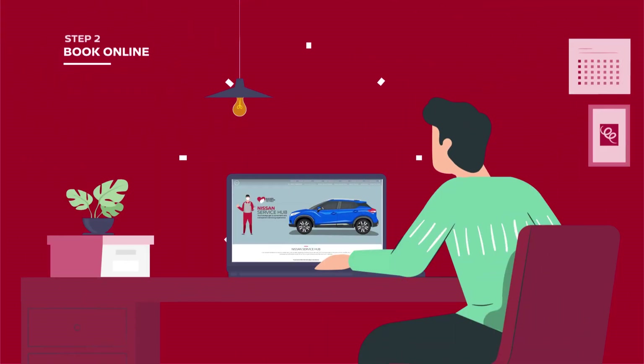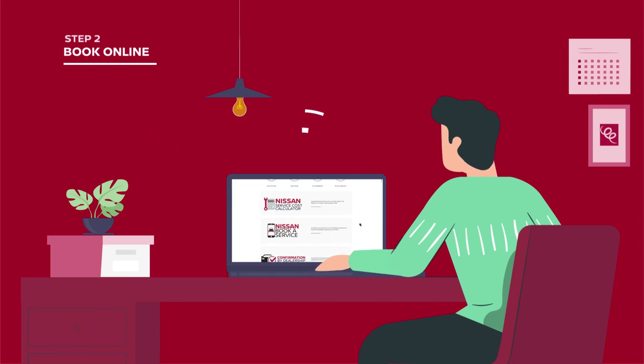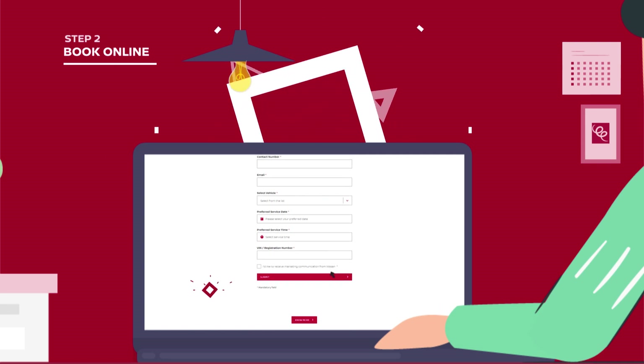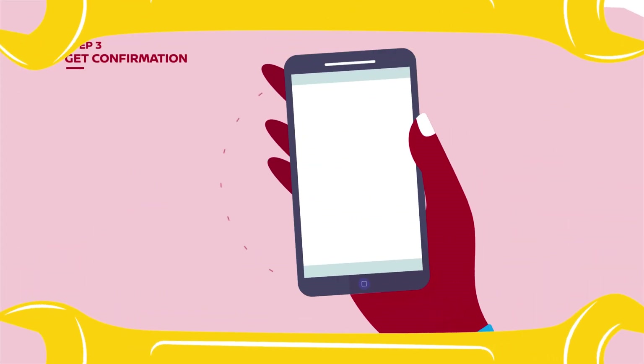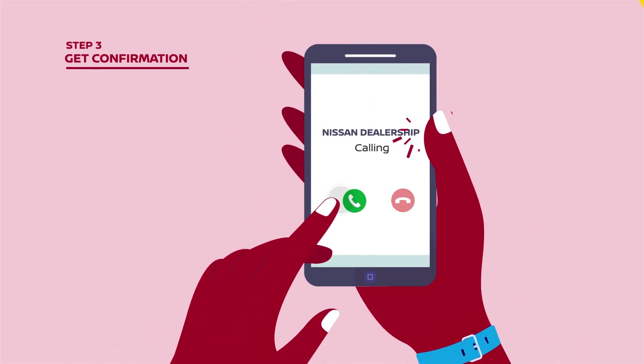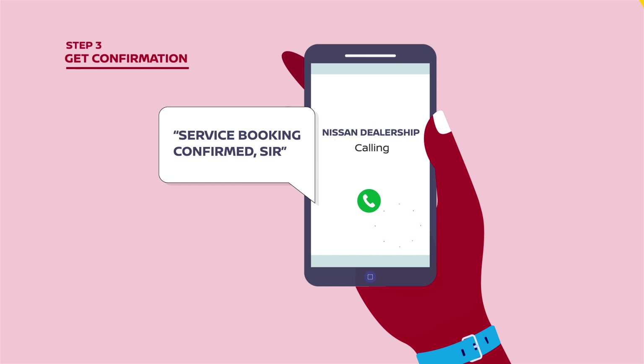Step 2 is a step towards convenience. Make driving to the showroom for service bookings a thing of the past. Now, do it here and now. Once you do your service booking, a dealership nearest to you will get back to you in a jiffy and confirm your booking.